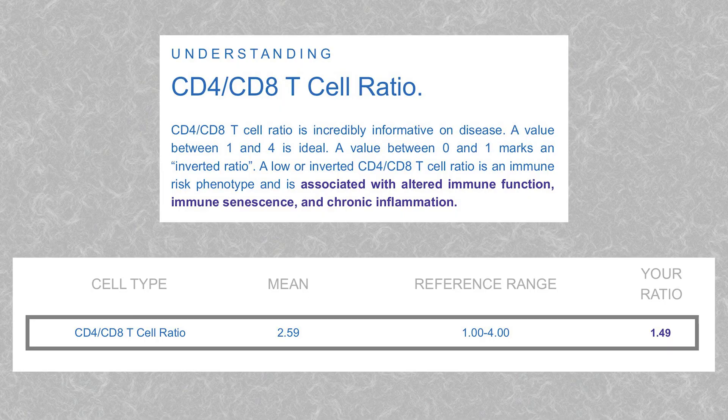Immunosenescence is another thing I'm keeping an eye on. You've got your CD4-to-CD8 T cell ratio — ideally you want to be around 1.5 to 2. In the past I've been as low as 1.2; getting below 1 is a strong indicator of immunosenescence, though I've never been below one. On the other end, a ratio of 2.5 to 3 or above 4 can be a sign of autoimmune disease.